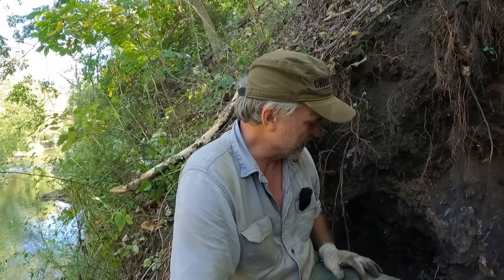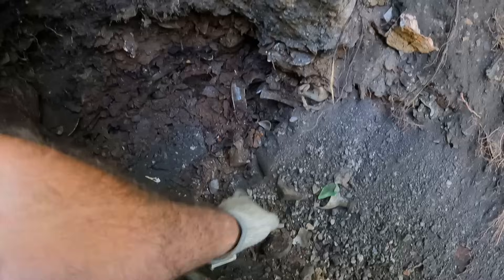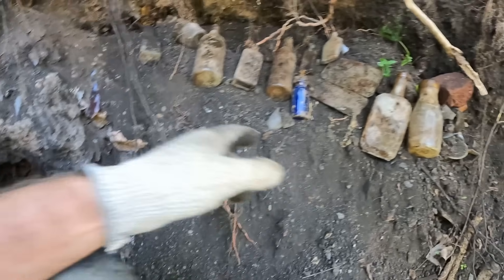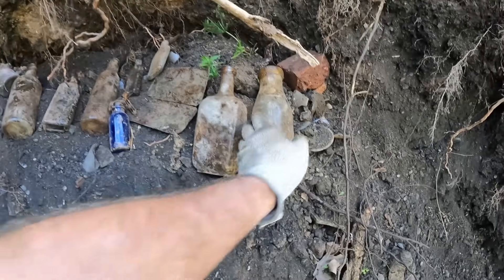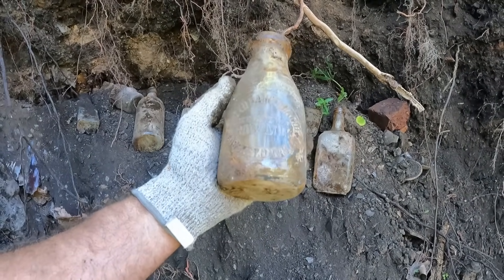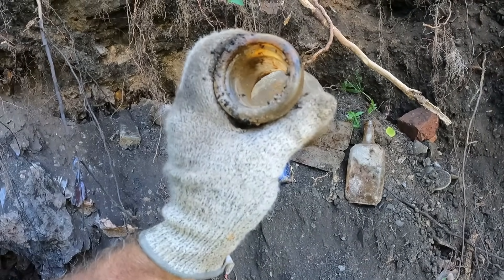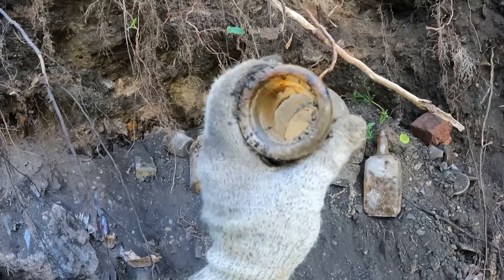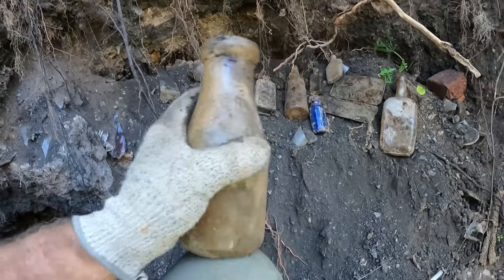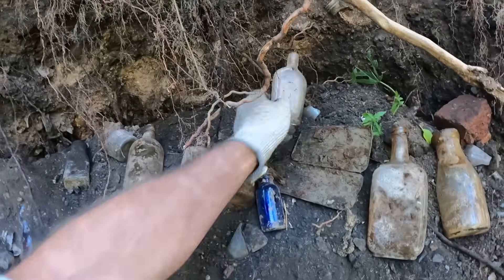I moved over to the other side of the hole and tried to dig over here, and I'm getting into some more bottles — I actually got a nice milk bottle. This is what I've been finding on that side of the hole. I've got this nice milk bottle here: United Dairy League, Registered Raw Milk. And if you look down inside there's something — sand in there. Isn't that weird? Let's see what else we have here — got another St. Joseph's bottle.